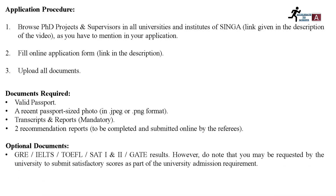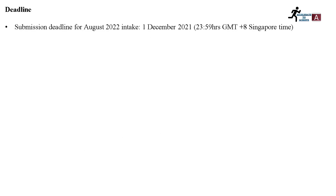Optional documents include your GRE, IELTS, or TOEFL scores. However, do note that you may be requested by the university to submit a satisfactory score as part of the university admission requirements, so you should check each university to see which standardized test they require.